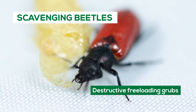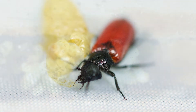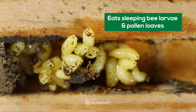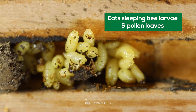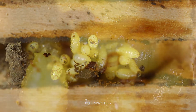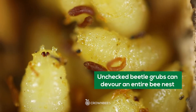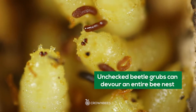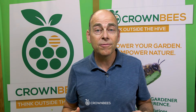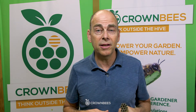Sometimes beetles lay their eggs in your bee's freshly placed pollen loaf and then emerge the following year to lay more eggs in that hole or other holes around there. Before you know it, there are a lot of beetles and no bees. Other beetles can chew right through cocoon partitions and eat all of your nesting bees. It's really shocking to see what's inside those holes — for the bees, it's eat or get eaten.